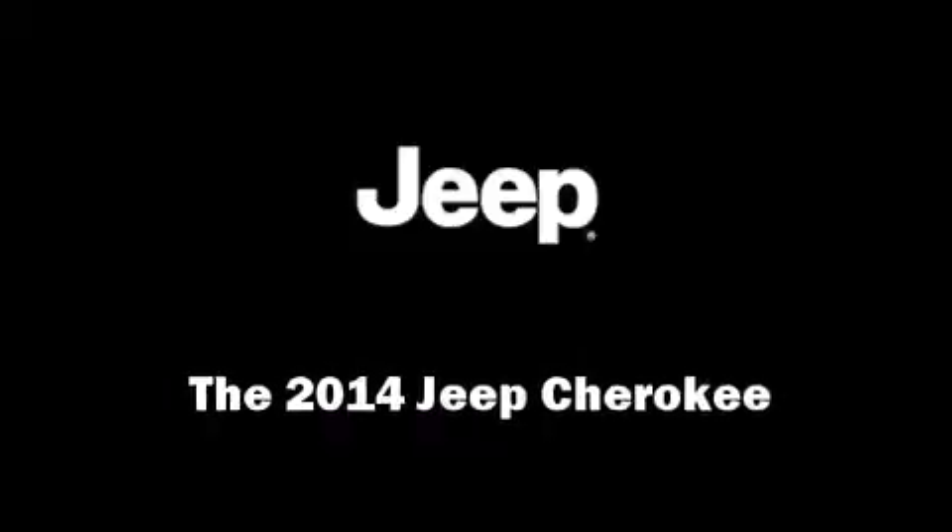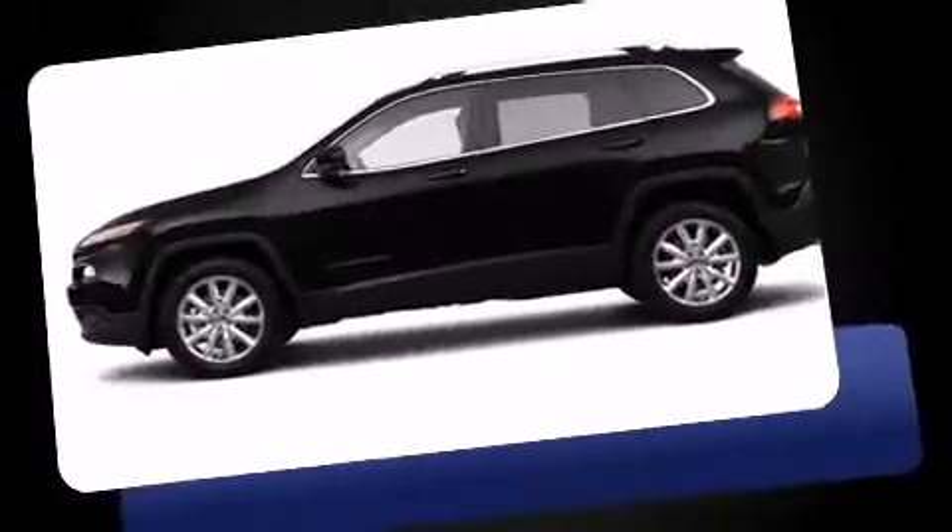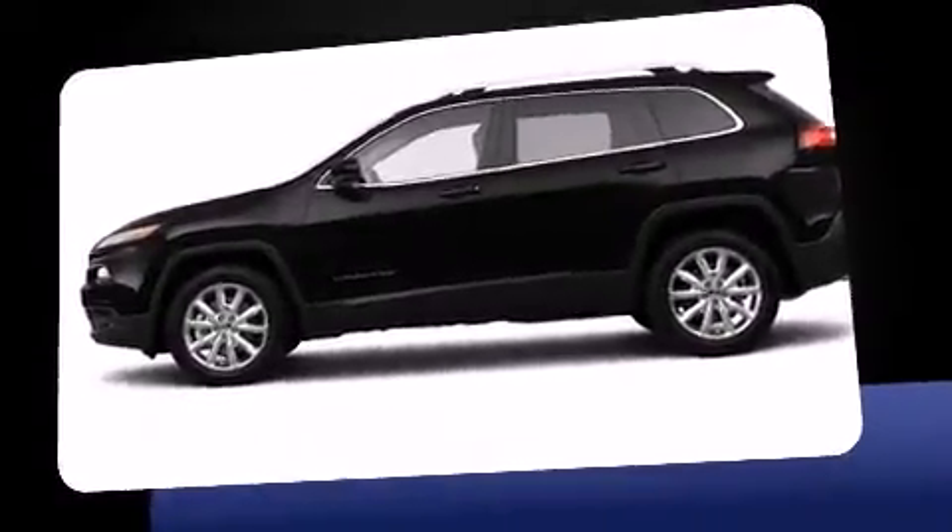Step into the 2014 Jeep Cherokee. It features an automatic transmission, front-wheel drive, and a 3.2-liter six-cylinder engine.